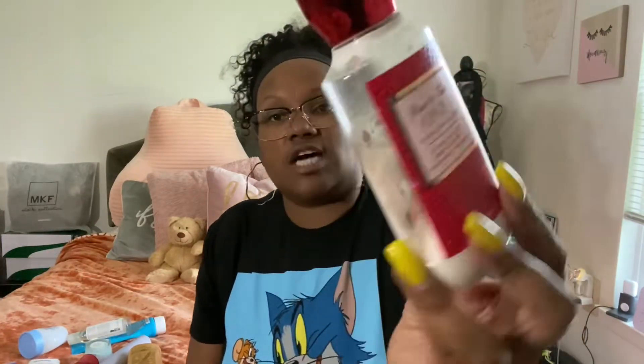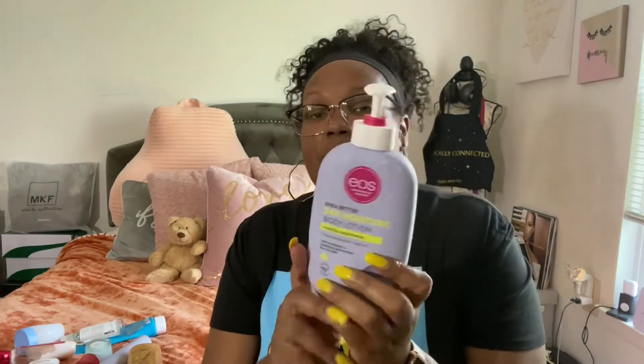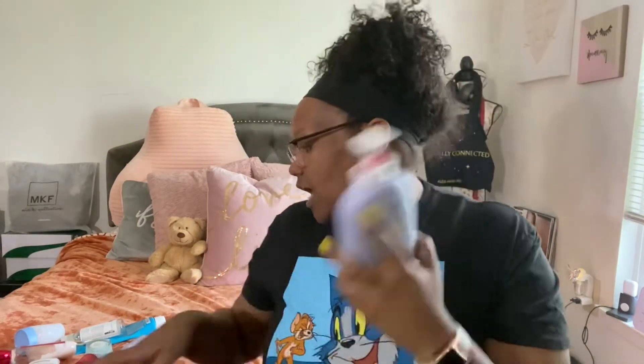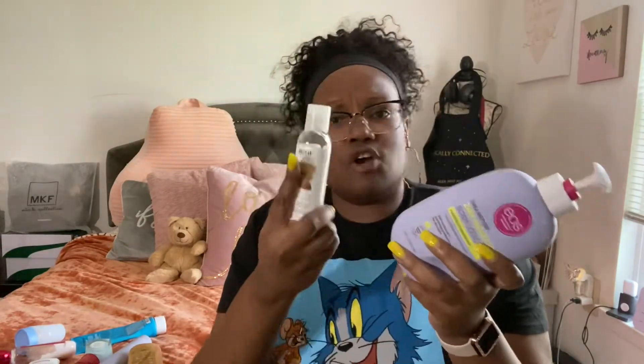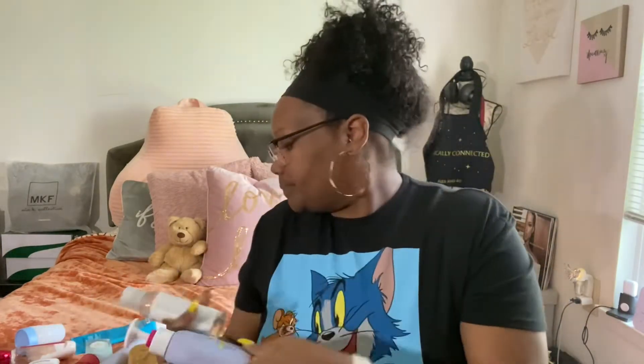If I'm not using those two together, I'll use other products to work through my stash. One of my favorites is the EOS Vanilla Cashmere lotion — it's nice and thick and will really get you right. You can also pair the sweet almond oil with any lotion or body butter for extra moisture.